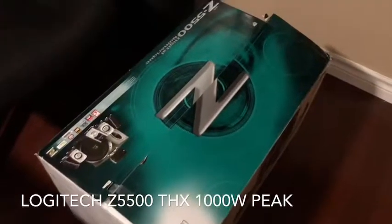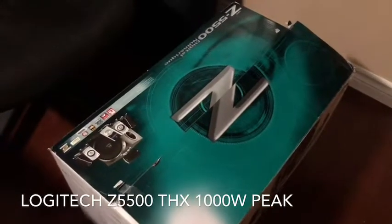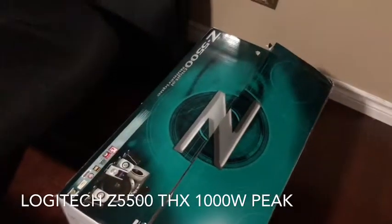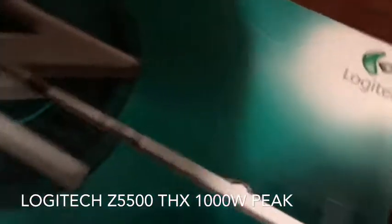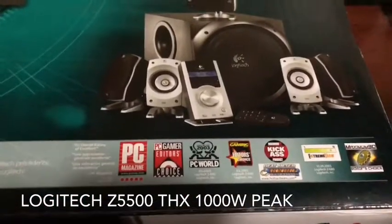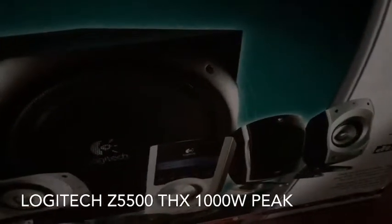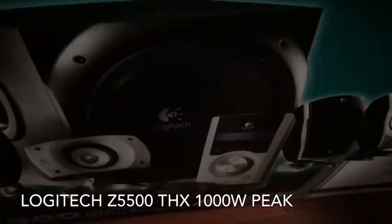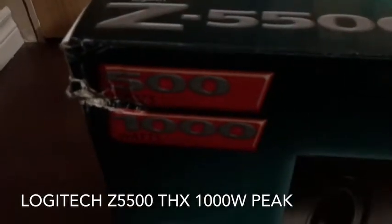Hey guys, so as you know I have several of these systems everywhere in my house. This is a brand new Zed 5500 THX certified Logitech surround sound — it's got all these rewards and ratings and stuff. In the box, the only thing that is used would be the pod. You've got 500 watts RMS, 1000 watts peak power.